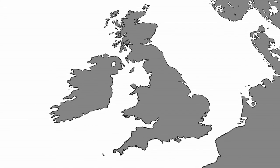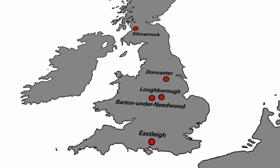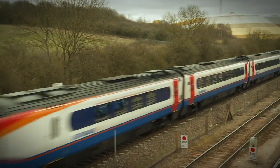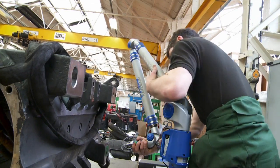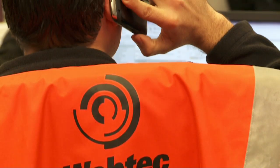With five main sites based in Doncaster, Kilmarnock, Loughborough, Barton-under-Needwood and Eastleigh, we are perfectly placed to cover the whole of the UK with the provision of traction and rolling stock products and services to maintain and increase asset value, through our core skills of engineering, project management, operational excellence and customer service.